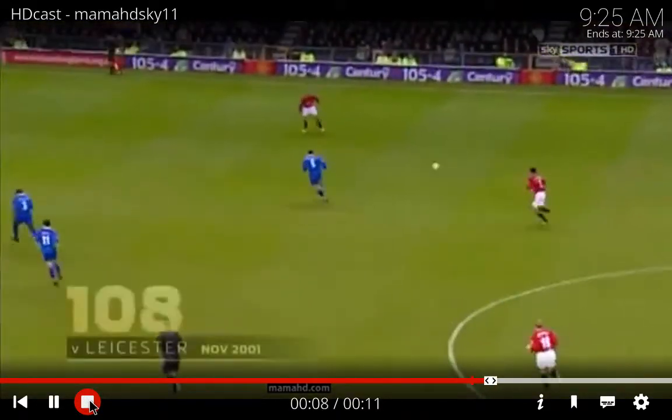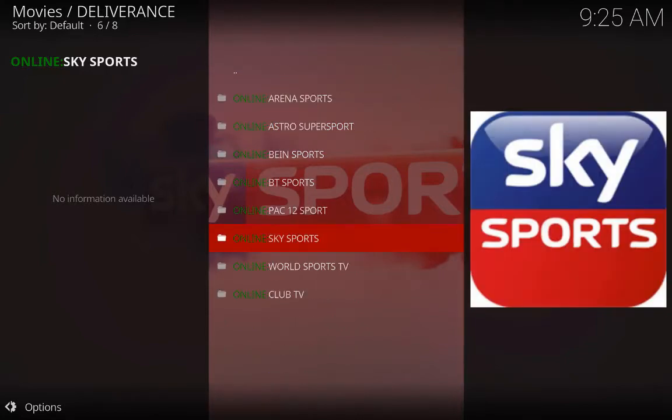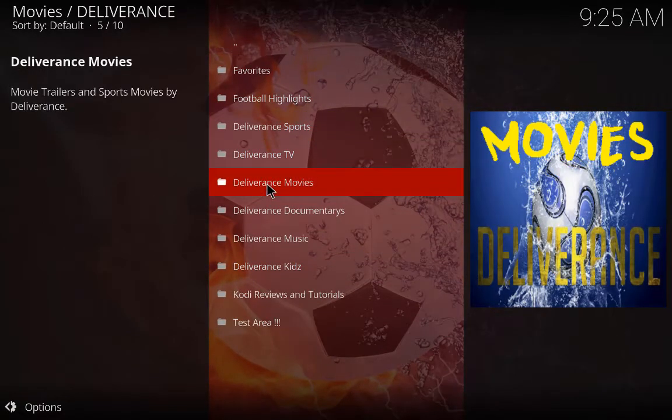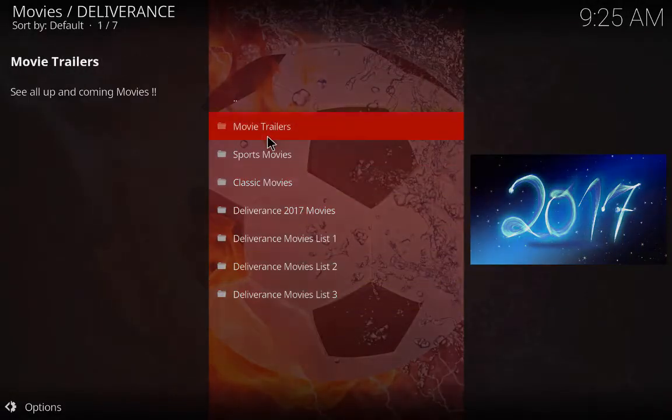It takes a few seconds to load up. There we go — let me catch up on the buffering and we're well away. Let's not play too much because of the copyright. Let's click out of there and go to movies.